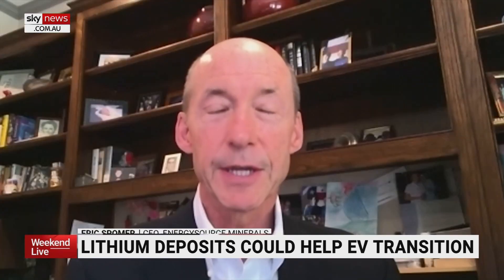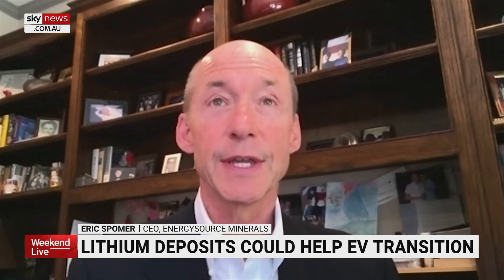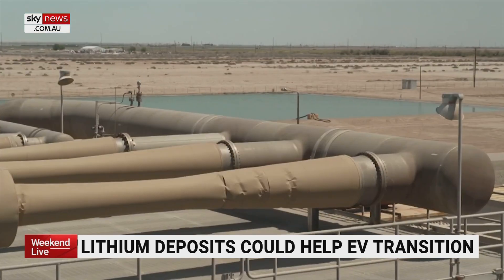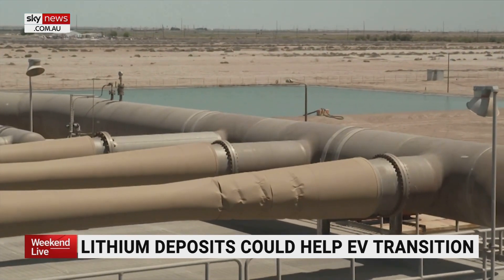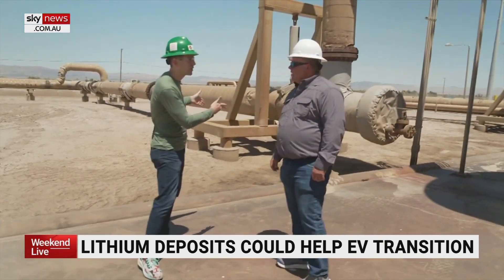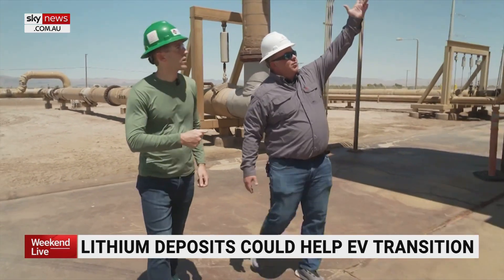Our intention is to be in construction this year and be in operation in 2025. Eric Spomer is CEO of Energy Source Minerals, one of three companies planning to draw lithium from the underground hot brine. This is where the separation begins — where the high temperature, high pressure fluids come up into our high pressure separator.